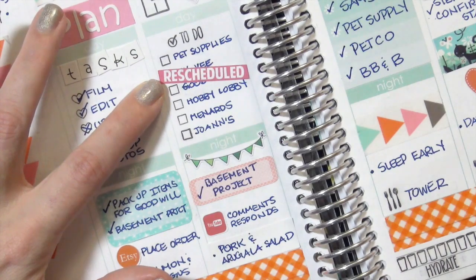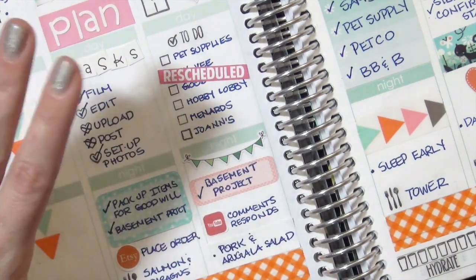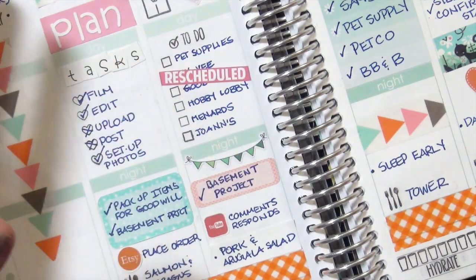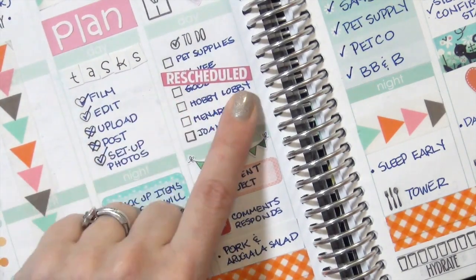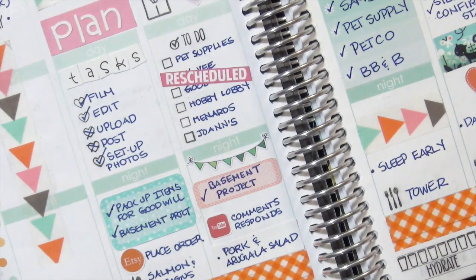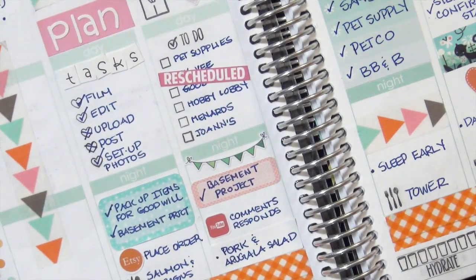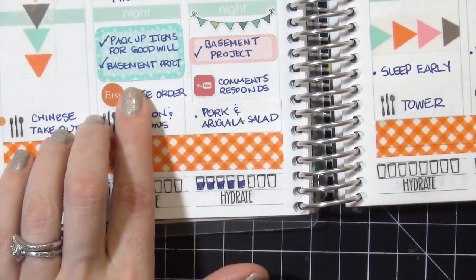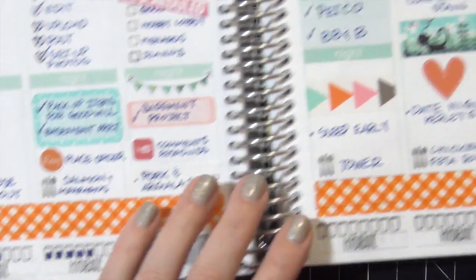These little dinner stamps are from Studio L2E as well. I love this reschedule sticker from Scribble Prints Co on Etsy - when you have a full day of stuff scheduled and something comes up, it's perfect to just put this cute little 'rescheduled.' They also come in cancelled, and I really love them in all the different colors. And again, more basement project reorganization entries.